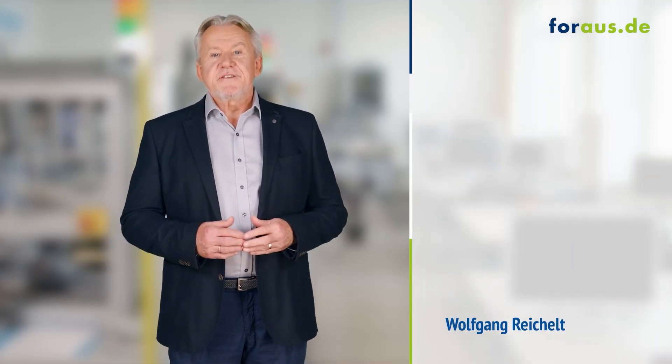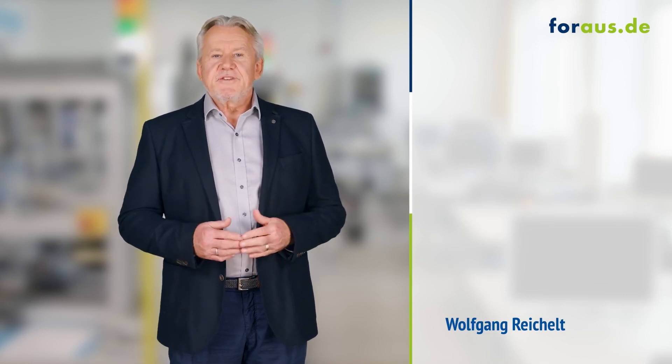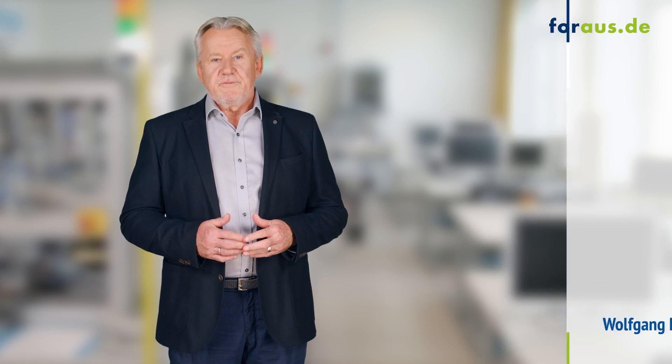How can you, as the person who is in charge of apprentices, help them to better understand the complex structures of Industry 4.0? The answer is by having them develop their own smart factory.